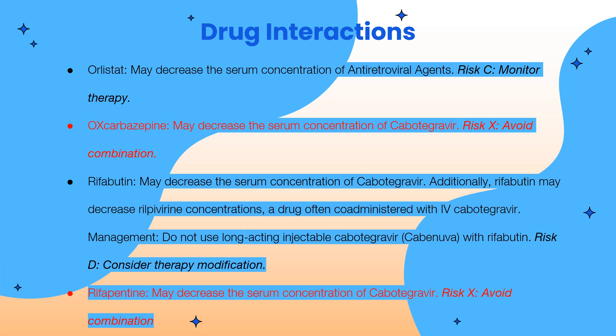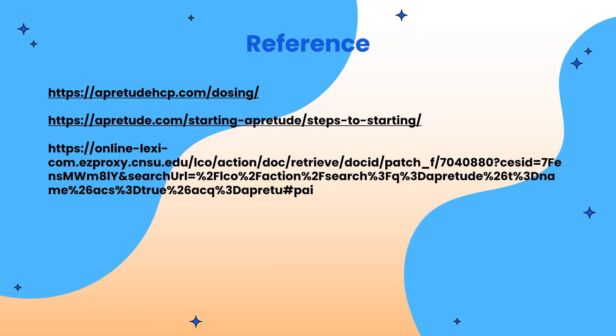This concludes my presentation. Here are some of my references. Thank you for listening.